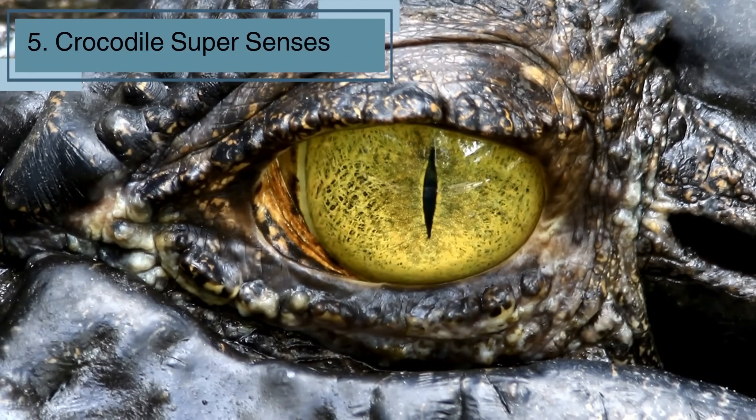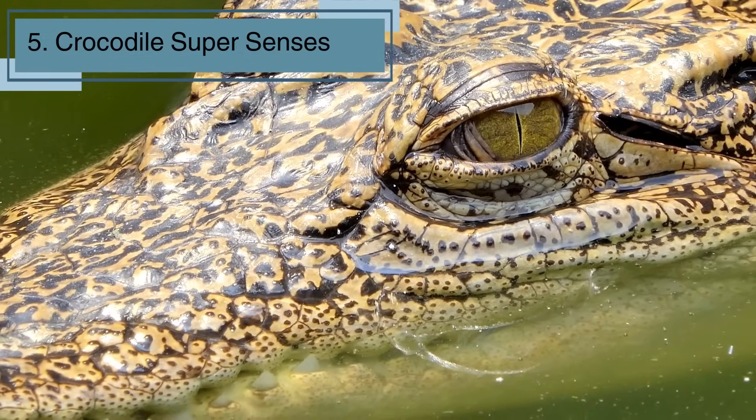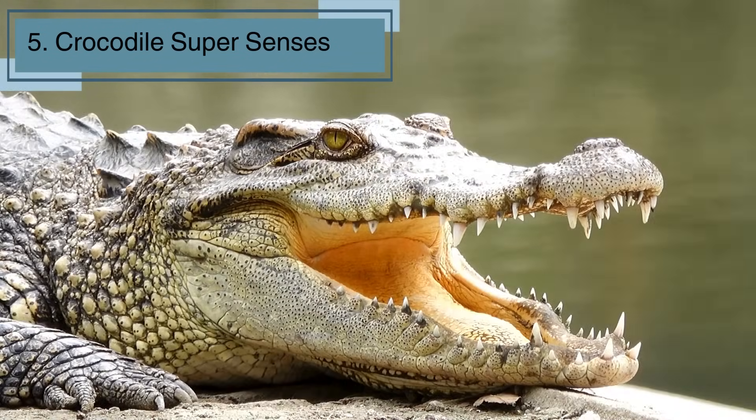Crocs have super senses. Their eyes and nostrils stick out the top of their heads, so they can see and breathe while mostly submerged. It's like having built-in snorkel gear. And when they close their eyes, they have a special membrane that acts like goggles. Talk about cool adaptations!